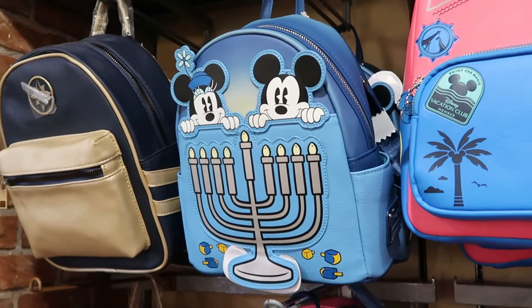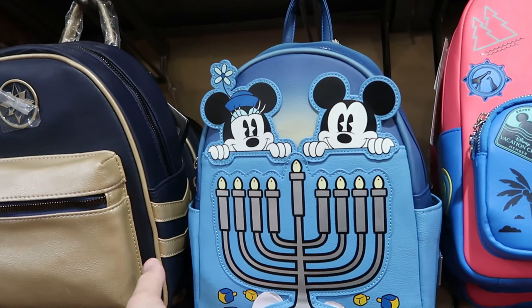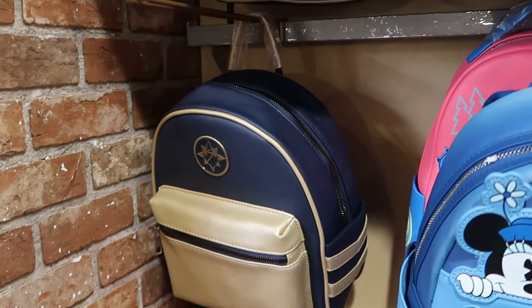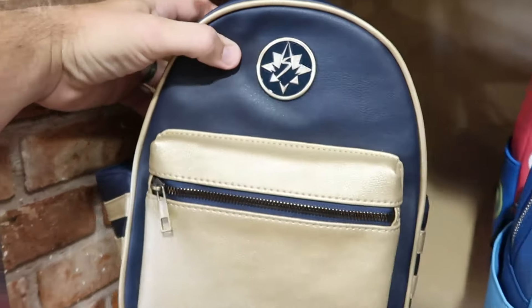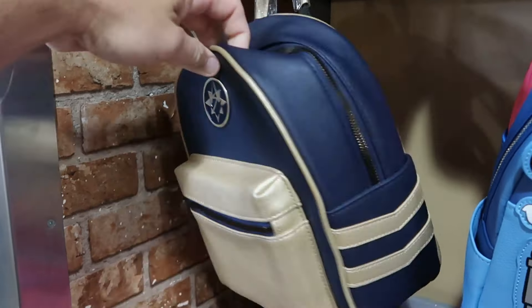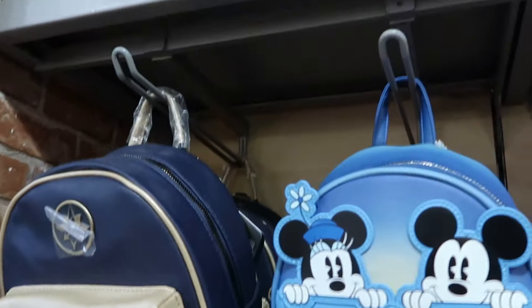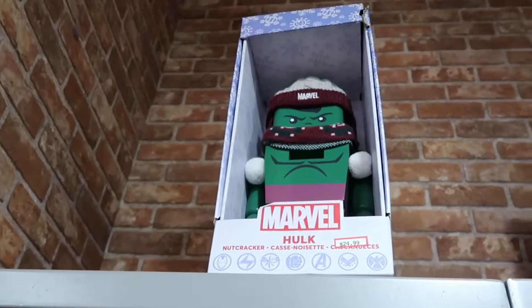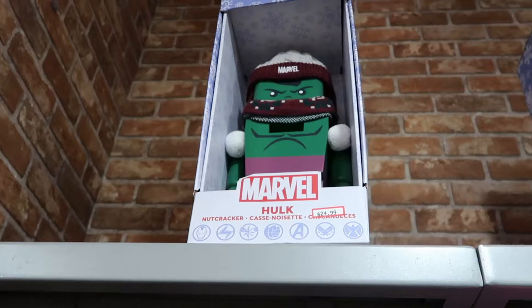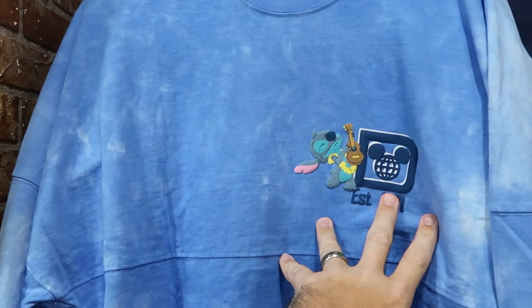Over here they still have the Happy Hanukkah 2023 Loungefly — it lights up on the front, Mickey and Minnie are embroidered, for $35. They also have some smaller Loungefly-size Marvel backpacks with embroidered stripe patterns for only $20 apiece. Right up ahead are huge Marvel nutcrackers of the Incredible Hulk — absolutely massive, with a Santa hat and scarf for $25.